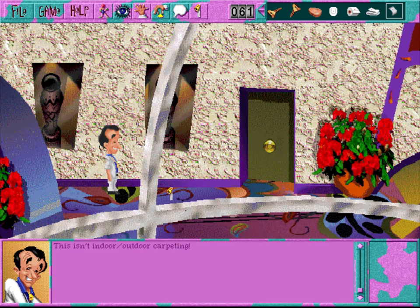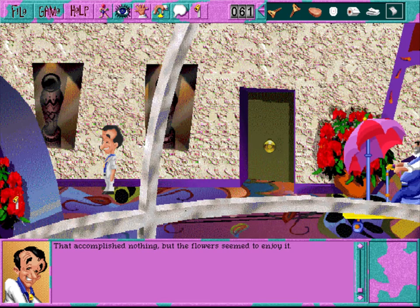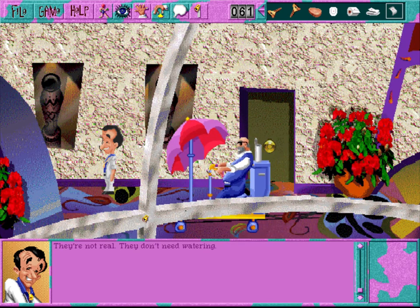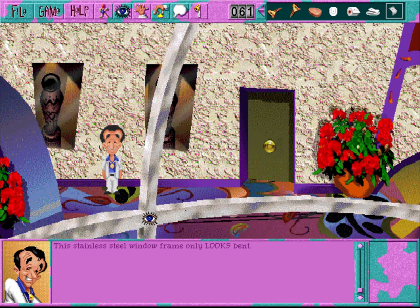This isn't indoor-outdoor carpeting. Surprisingly enough, La Castellata planted artificial flowers throughout the hotel. Wouldn't you think with all these windows and skylights this resort would have real flowers in their halls? They're not real - they don't need water. This stainless steel window frame only looks bent. Rubbing your hand up and down the stainless steel of the window frame, you notice that it feels as smooth, cool, and firm as a gymnast's thigh.